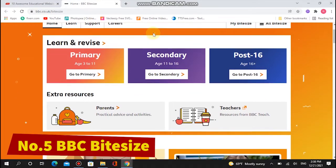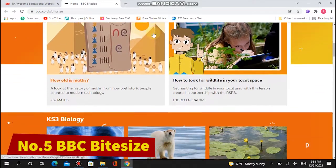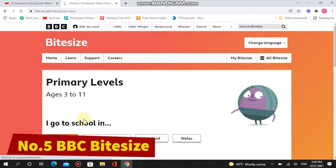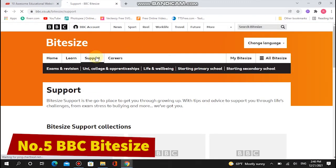Number five: BBC Bitesize. While BBC Bitesize is aimed at the UK curriculum, it's perfect for children around the world of any age. It has lessons, games, and resources for all the common school subjects — history, math, English, science, and more. BBC Bitesize also has topical learning to help children understand the news and educate them about the world generally.